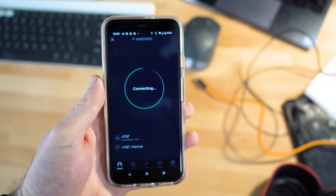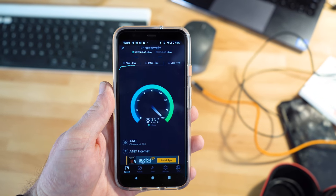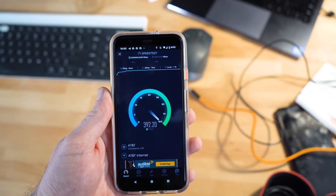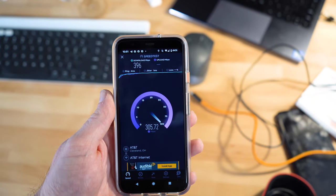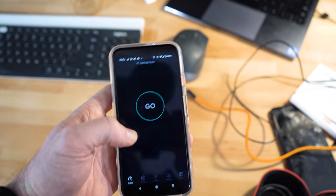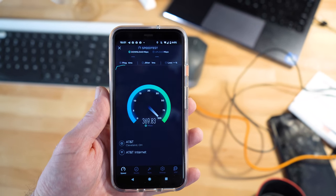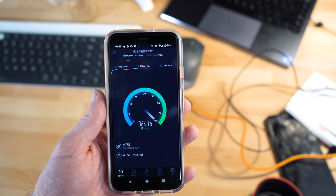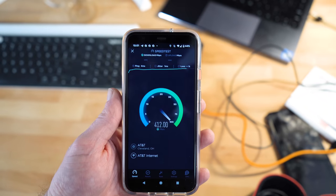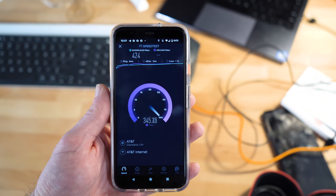Let's do a speed test to see what the results are going to be. Oh my gosh — 380, close to hitting 400 megabits per second for downloads. That is significantly better than what we were seeing before, and for upload speeds, 336. Let's run that one more time. That is a significant improvement — we were typically seeing between 150 and 90 megabits per second downloads with the single router, and now we're seeing over 420 megabits per second downloads and 345 upload.